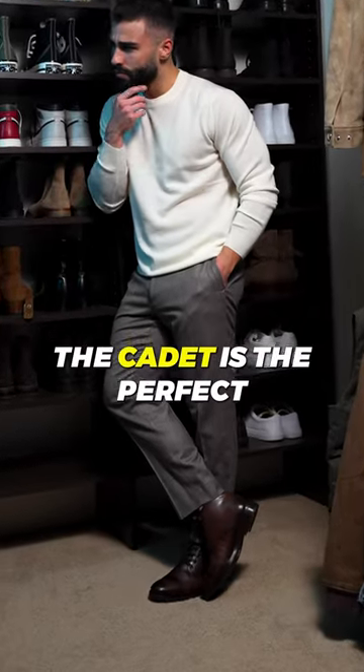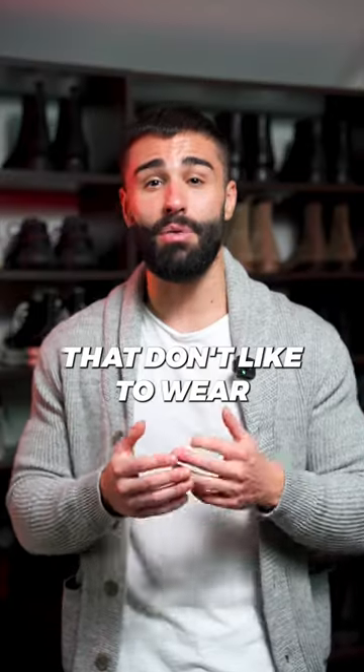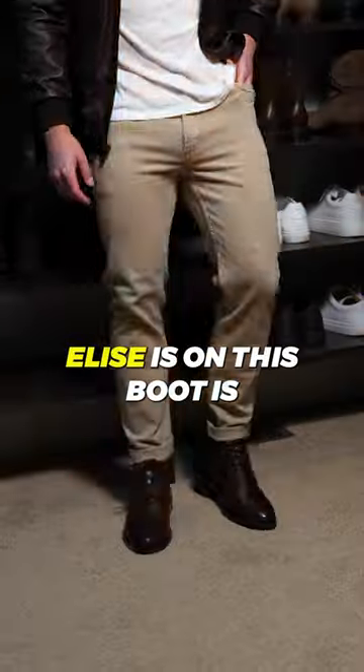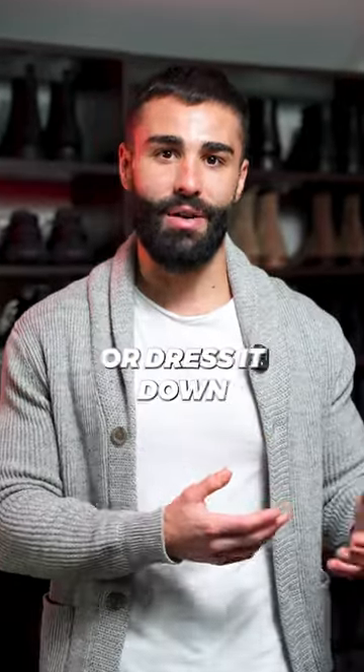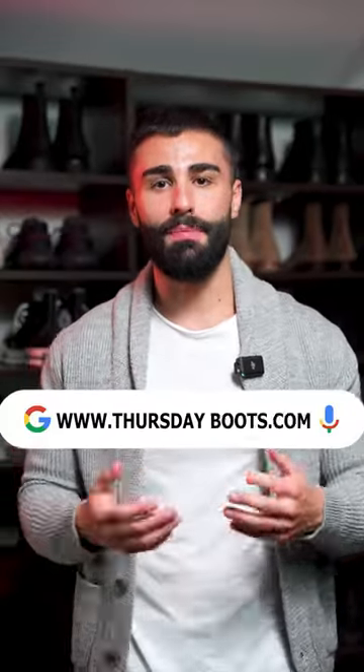Number three is the Cadet. The Cadet is the perfect in-between for you guys out there that don't like to wear the high top boots. The laces on this boot are a great touch as they give you an option to dress it up or dress it down. You guys can head over to thursdayboots.com to purchase any of these.